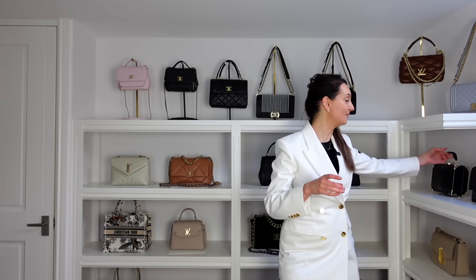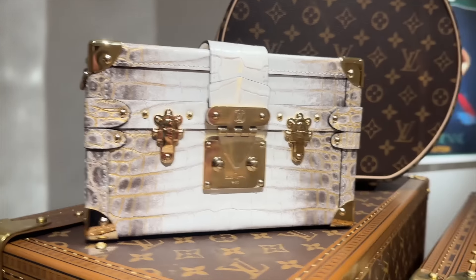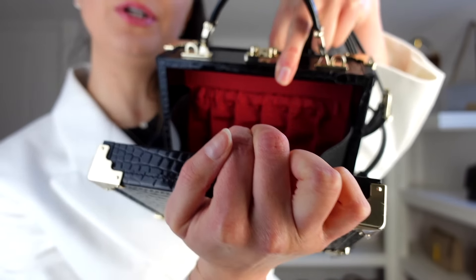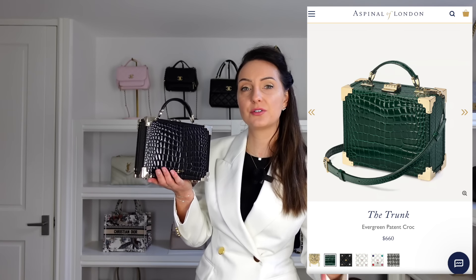My first best purchase is a bag I've purchased before in a different colorway. I still have it, and I just knew if I had a different color I would wear it a lot more — and it has turned out to be one of my best purchases. It is my Aspinal of London trunk bag. It has champagne color hardware and comes with a strap for crossbody or shoulder wear. Look at the beautiful cherry red lining inside. This trunk bag retails at just under £500 in the UK, about $660 in the US.